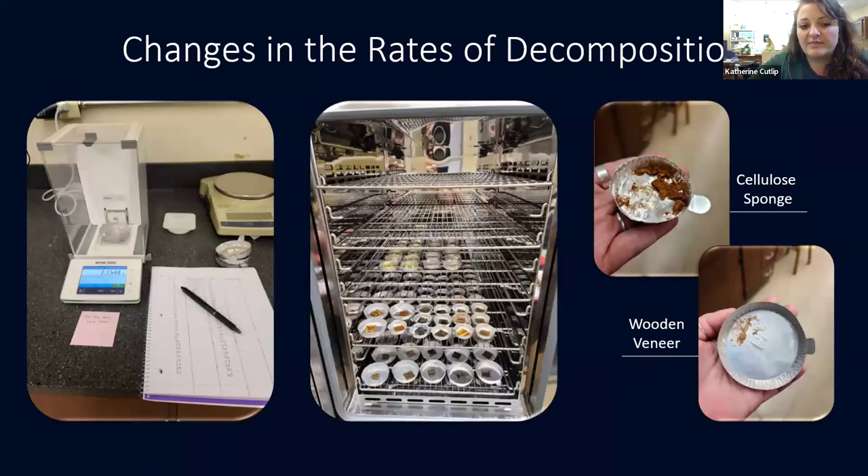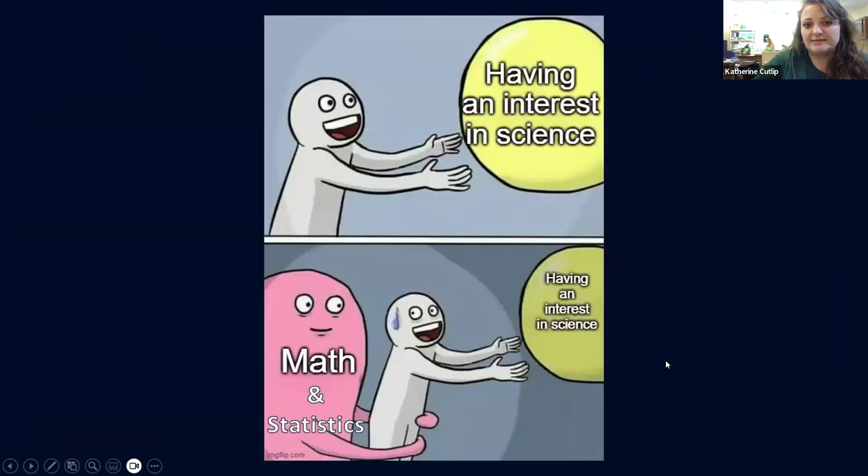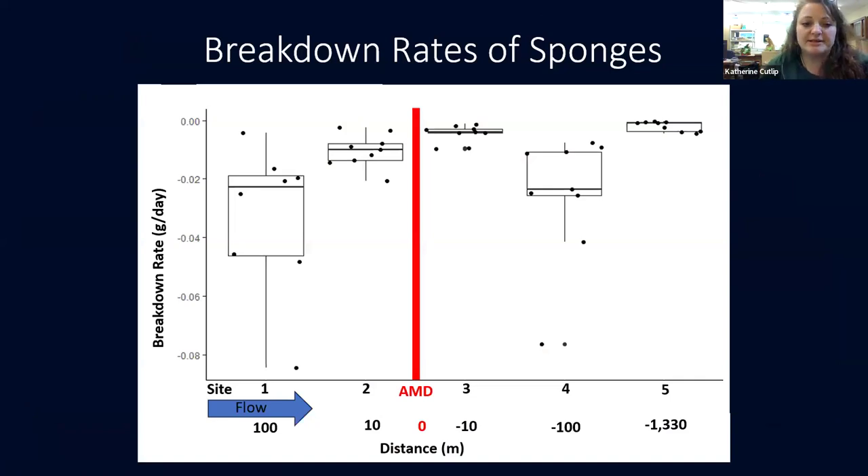Once I had all my substrates pulled out of the arrays — they were all pre-weighed and numbered — I knew which one was in exactly which location in each array. We dried them before they went into the creek, weighed them, then after the six weeks took them out, dried them again, weighed them again, and put them in a muffle furnace and ashed them. This is the remaining result of a cellulose sponge after six weeks in the creek, and this is a wooden veneer. Then we did lots of math and stats and came up with information about the breakdown rates of the sponges and veneers.